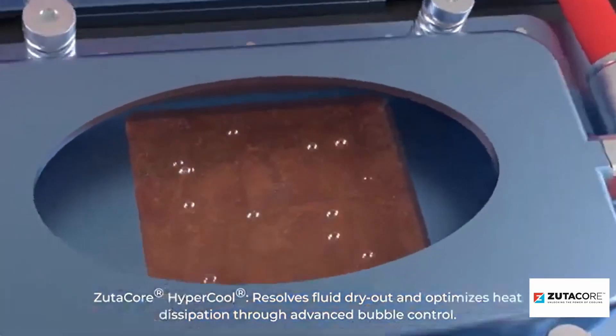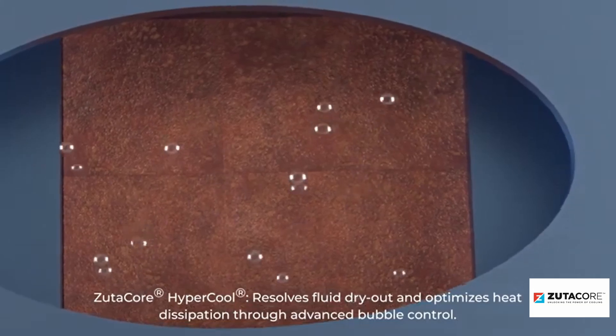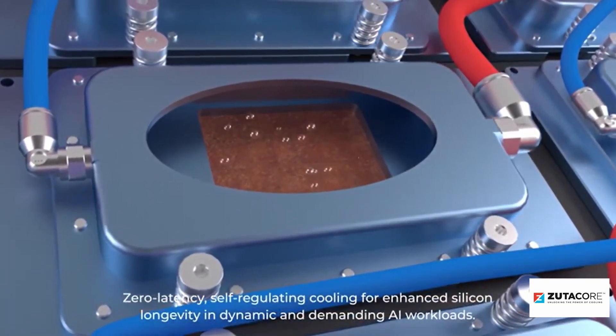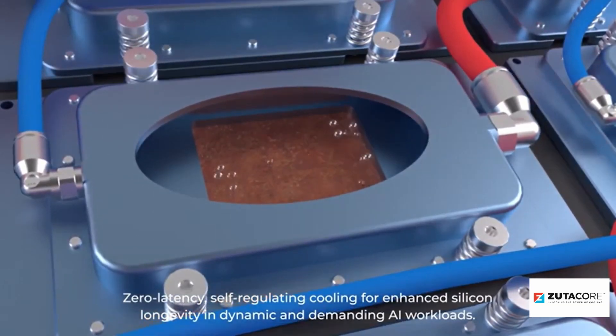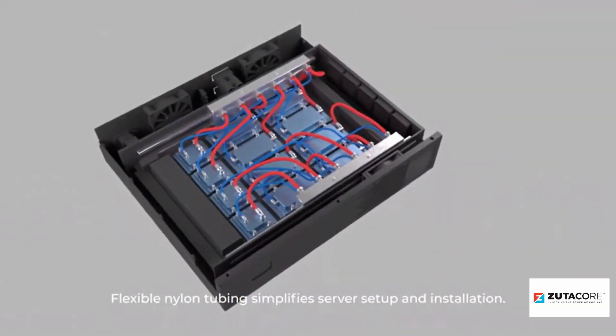Now let's talk about two-phase cooling. This technique uses a fluid with a very low boiling point. When the fluid comes into contact with the hot chip, it boils or turns into vapor. This phase change from liquid to vapor absorbs a huge amount of heat. The vapor is then condensed back into liquid at the heat exchanger, and the cycle repeats. Two-phase cooling is incredibly efficient, offering superior heat removal due to the latent heat of vaporization. It can handle much higher heat densities, making it ideal for ultra-high-performance processors and GPUs. The downside is that a two-phase system is slightly more complex, requiring more sophisticated design and control. And just like single-phase, it has the potential for leaks — and many of these two-phase solutions are actually pressurized.